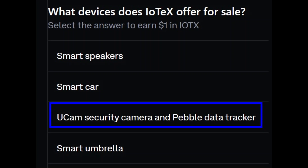Question 3: what devices does IOTX offer for sale? The third one with the blue box around it — UCAM security camera and Pebble data tracker. With that, you've completed the quiz. Any comments, questions, or anything else, let me know down in the description below. Take care everyone.